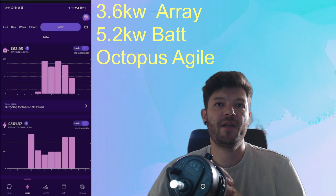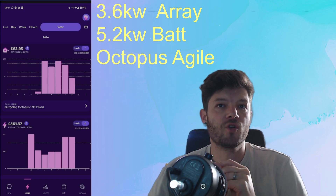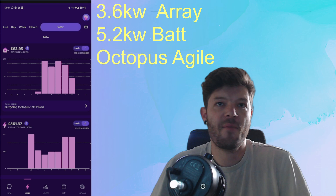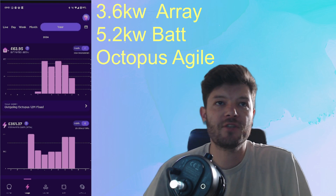I'm going to make a separate video on tips for Agile, so please go and watch that video after this one — or if it's not up yet, keep an eye on the channel and subscribe, because I do want to talk in depth about Agile and charging.